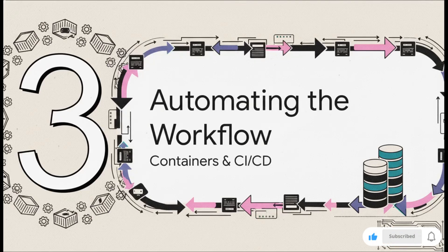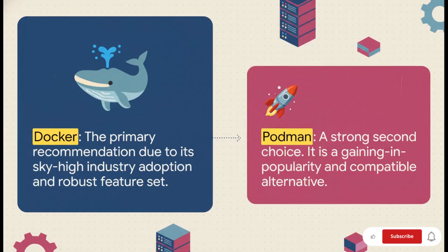Now we're getting to the really fun stuff — this is the heart and soul of modern DevOps. We're talking containers, orchestration, and the CI/CD pipelines that tie it all together, automating everything from the moment a developer writes code to the second it's live in production. Let's start with containers — they're basically the building blocks for modern apps. Your go-to tool here, no question, is Docker. It has the biggest community, the most support — it's the industry leader. Podman is a really strong contender and it's gaining a lot of ground, but for now, focus on Docker first.